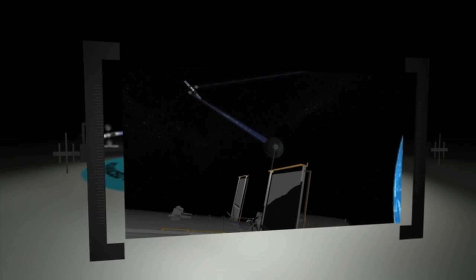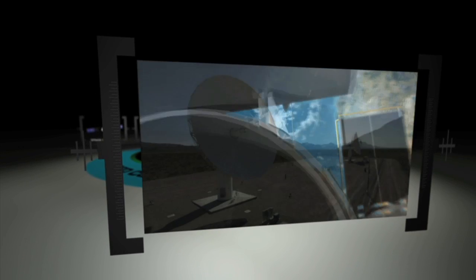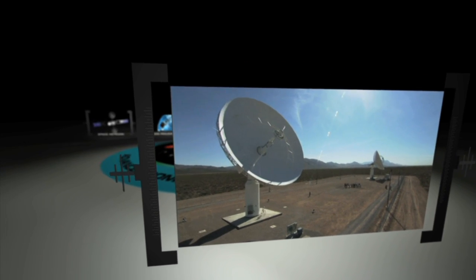One is a space-based relay network — the Space Network. The other is a ground-based network — the Near-Earth Network.